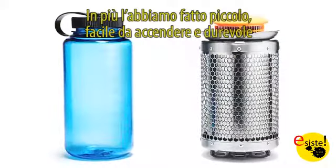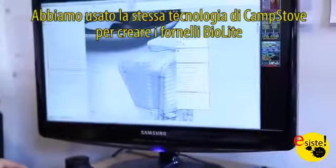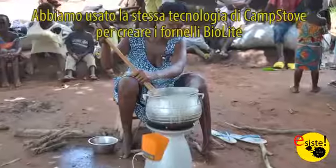In addition, we've made the product smaller, easier to light, and more durable. We've taken the same technology inside of our camp stoves to create the BioLite home stove.